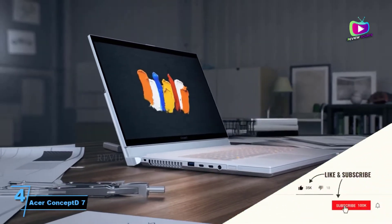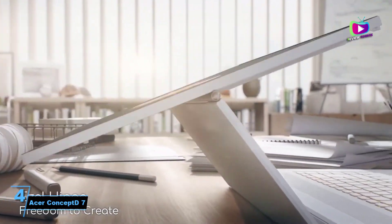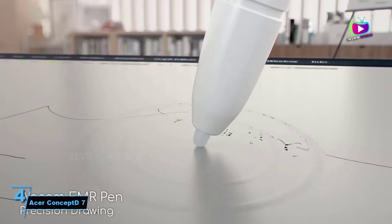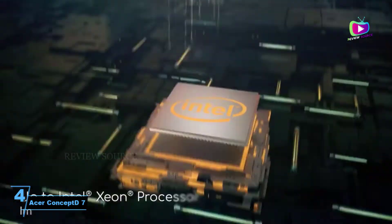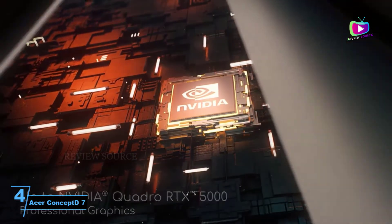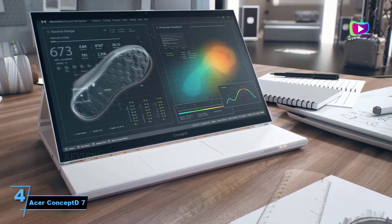Number 4: Acer Concept D7 — great value laptop with impressive specs. The Acer Concept D7 has some impressive specs: an Intel Core i7-9750H, GeForce RTX 2080 Max-Q with 32GB of memory and 1TB PCIe SSD. Its color coverage is fantastic at 100% Adobe RGB, something that makes a big difference when you're creating 3D work. It's also speedy, with 2944 shaders, 46 ray tracing cores, and 368 tensor cores.